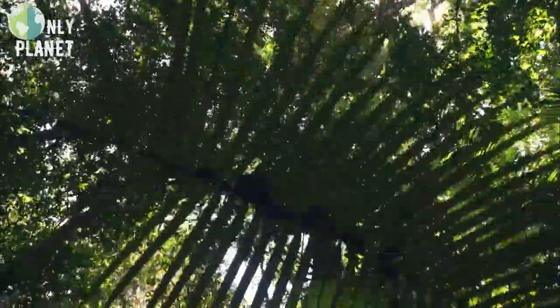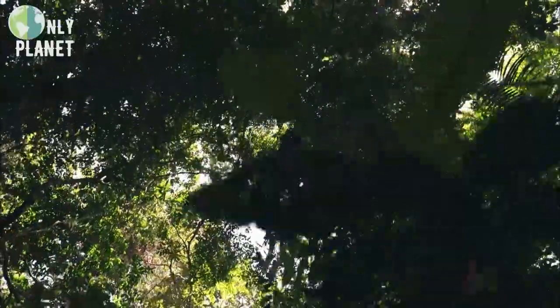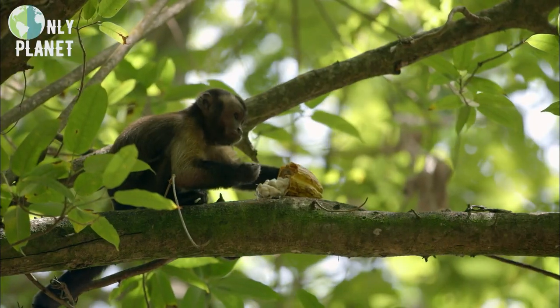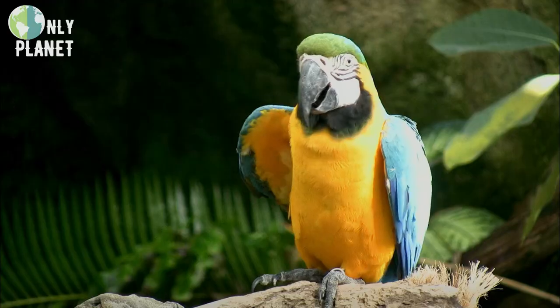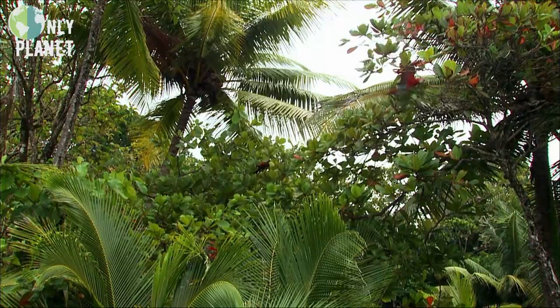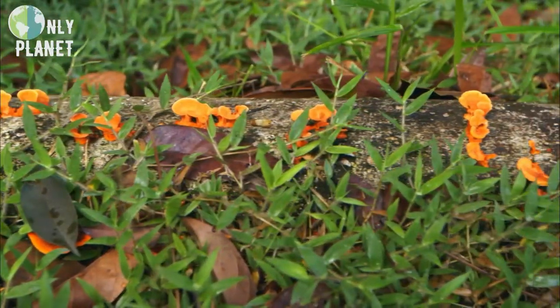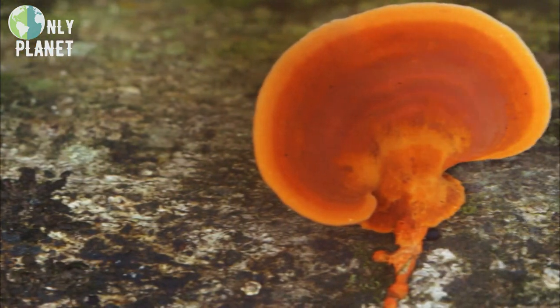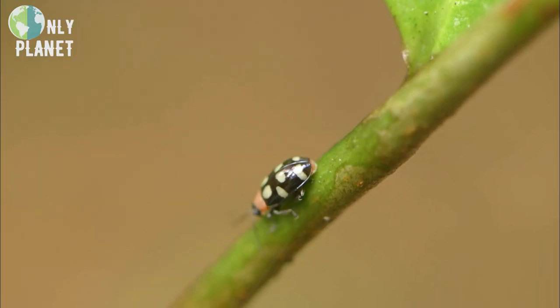The canopy is the realm of at least 800 varieties of birds and mammals, such as toucans, capuchins, and howler monkeys. Each plays a vital role in the equilibrium of the forest. By ingesting fruit from the trees and distributing seeds through their excrement, they ensure plant biodiversity, which is the foundation of the food chain.